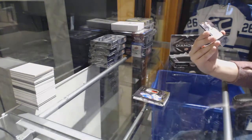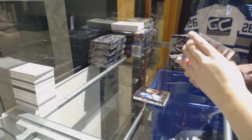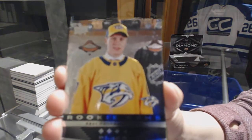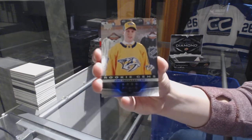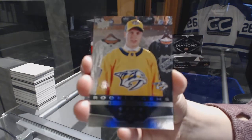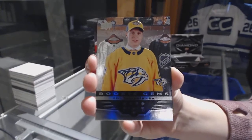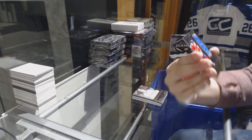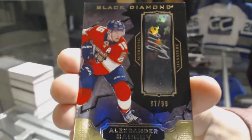We've got a rookie gems — that's kind of cool, it's retro. It looks like the old Black Diamond, of Eli Tolvanen from the Nashville Predators. And an autograph number 299 for the Florida Panthers, Alexander Barkov.